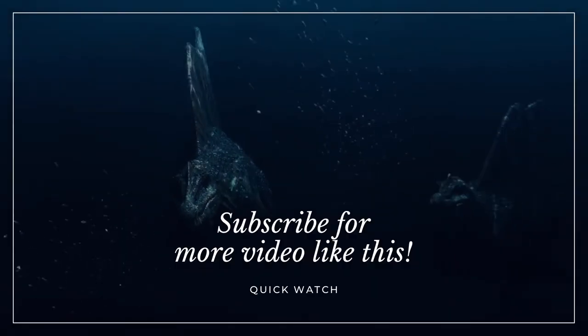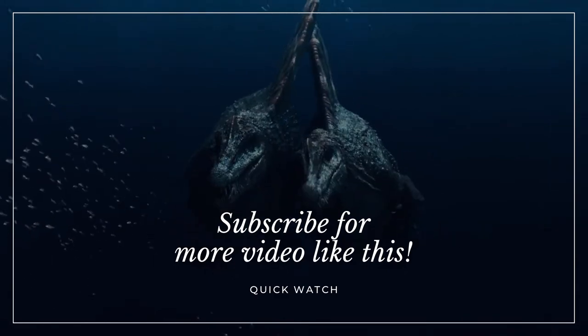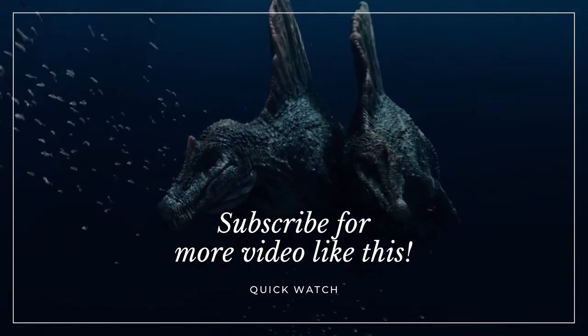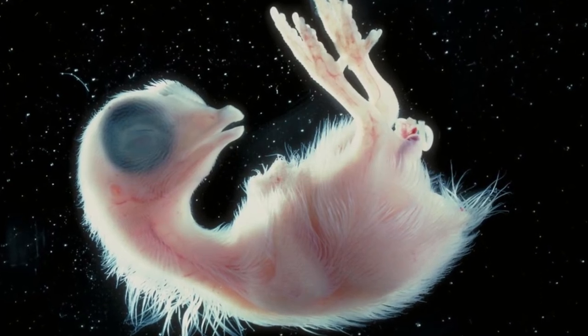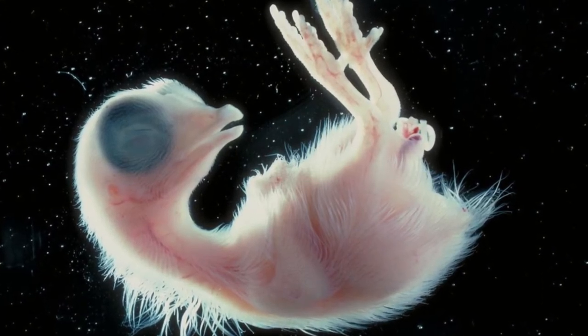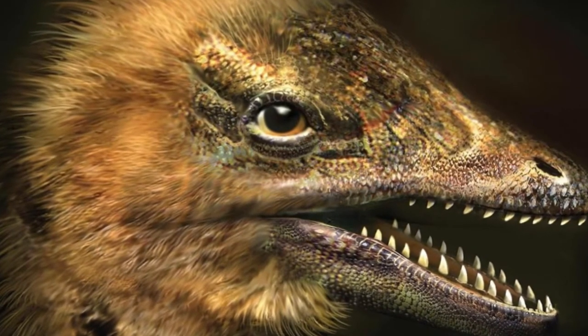Talk of a chickenosaurus lit up the science world last week when researchers announced they had modified the beak of a chicken embryo to resemble the snout of its dinosaur ancestors. In a groundbreaking experiment, scientists transformed chicken embryos to mimic the snout and palate configuration similar to that of small dinosaurs like Velociraptor and Archaeopteryx.